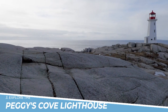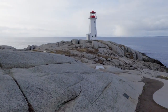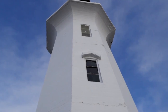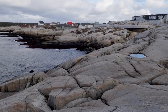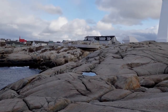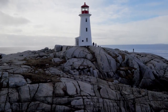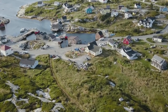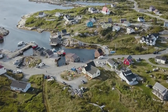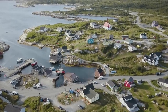Number 3: Explore the Peggy's Cove Lighthouse. Exploring the Peggy's Cove Lighthouse is a must-do activity when in Halifax. This iconic lighthouse is situated on the rugged coastline, offering breathtaking views of the ocean and surrounding landscape. The picturesque fishing village of Peggy's Cove provides a charming backdrop to this landmark, and the area is renowned for its stunning natural beauty. It's a perfect spot for photography, and the rugged coastline is a favorite for hikers and those seeking an outdoor adventure.